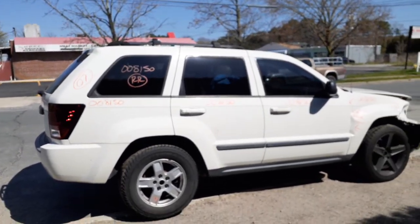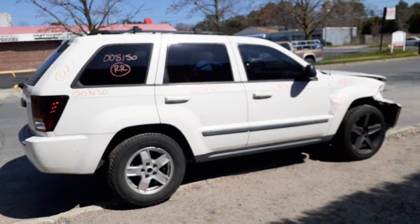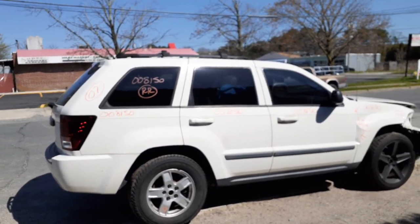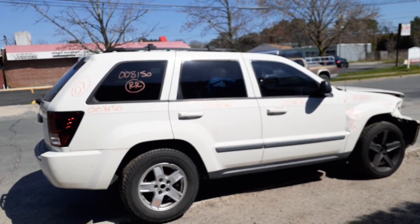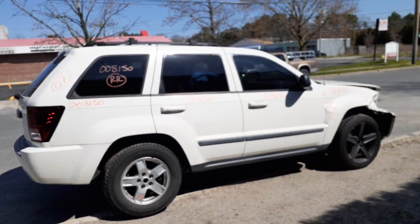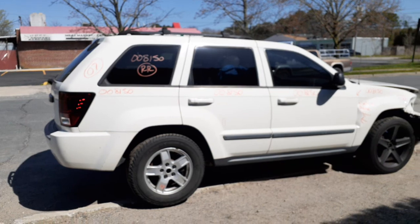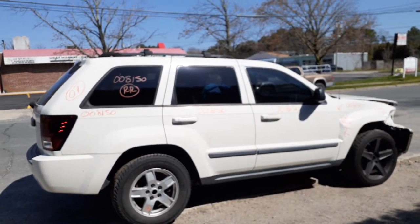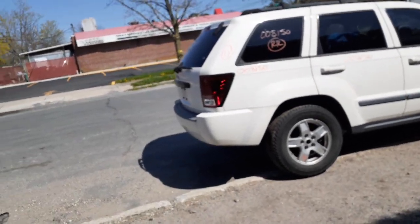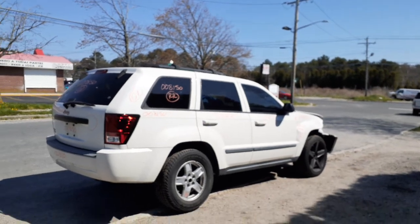If you need any parts for this vehicle, give us a call at 888-748-5924 — we'll be glad to help you with anything from this or any other vehicle. We're here Monday through Friday 8 a.m. to 5 p.m., Saturday 8 to 3 — actually closer to 2:30 if you're picking up parts. If you can't reach us during business hours, you can find us online 24 hours a day, seven days a week, 365 days a year at allamericanautoparts.com.